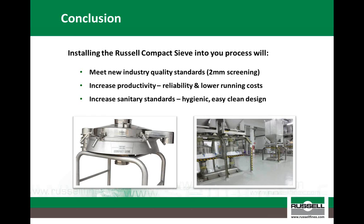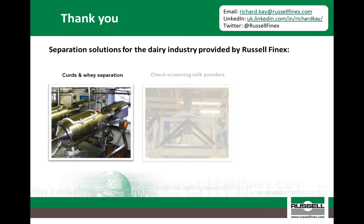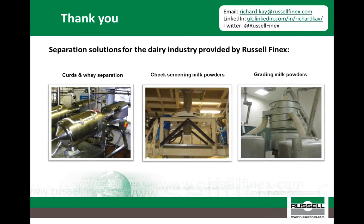To conclude, at Russell Finex it is our aim to work closely with our customers to ensure you remain at the forefront of your industry, and by incorporating the Russell Compact sieve within your production processes, you will experience significant improvements in productivity, as well as allowing you to improve the quality of your final products without jeopardizing your production capacities. Thank you for listening today. I hope you found this webinar informative. If you have any questions or any other screening requirements, please do not hesitate to contact me. Thank you.